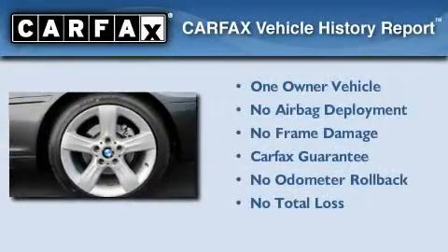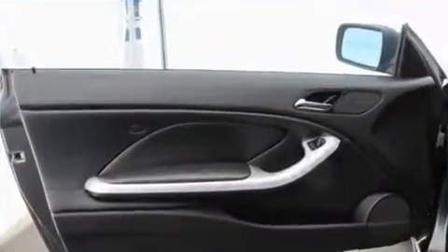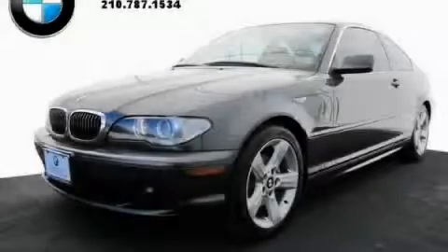This BMW has had only one owner and it qualifies for the Carfax buyback guarantee. Please call us today for more information on this great vehicle.